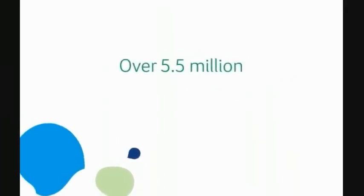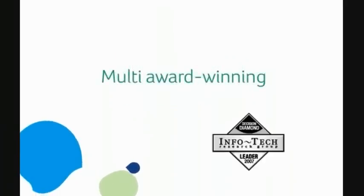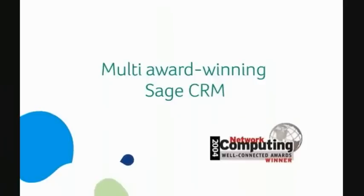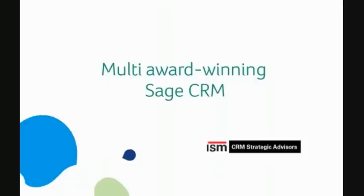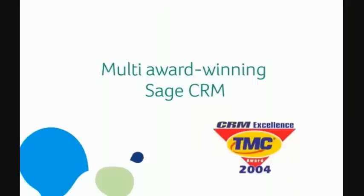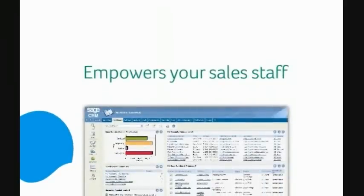With over 5.5 million implementations of Sage business applications across the world, multi-award-winning Sage CRM is backed by a long-term product roadmap, best-in-class support and a global network of business partners, ensuring that your company's IT investment is safeguarded into the future.